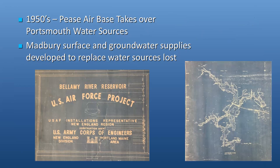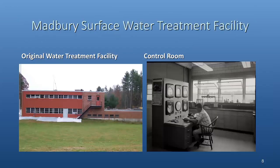In the 1950s, when the Pease air base came to the Pease area, they took over the water sources at the time, and in order to replace that water, they sought out available water supply and ended up building the Bellamy Reservoir and three groundwater wells to replace it. That water was pumped and piped over to Newington and delivered throughout the regional area. Here's the original water treatment facility on the left and a shot from the 1960s of the control room with the operator working at the surface water treatment facility.